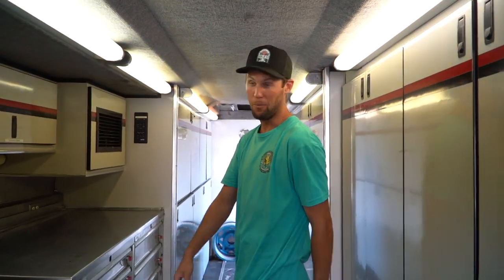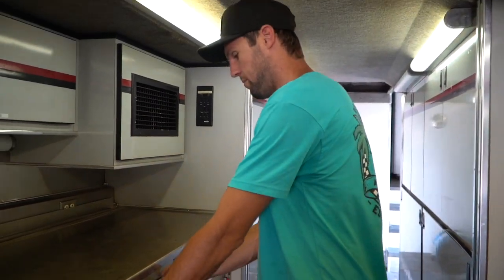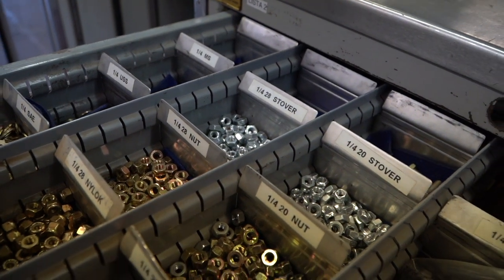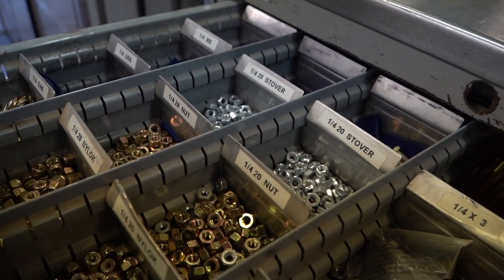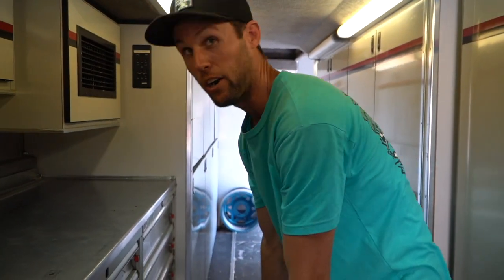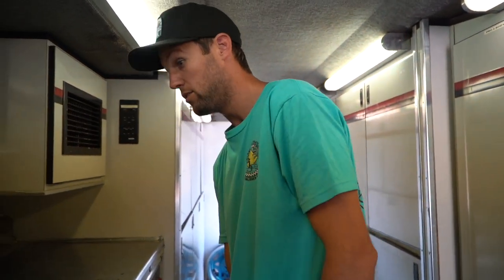Another thing people trip out on is our bolt bins. Basically from quarter all the way to half inch — almost any length, nut, washer, whatever you might need. I mean there's so much — all standard, no metric stuff in here. It's American. We've got most of it all on deck, sway bar choices for different setups.